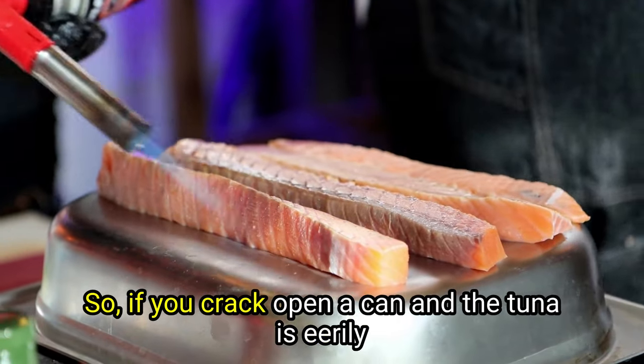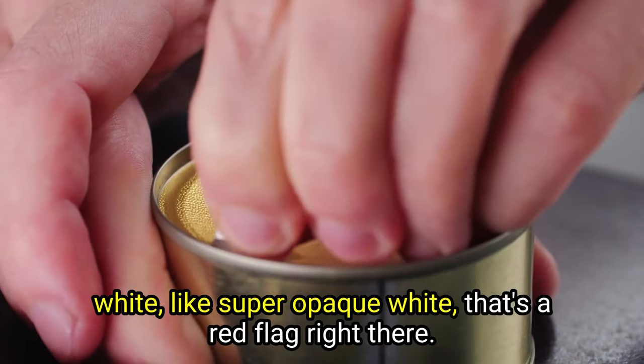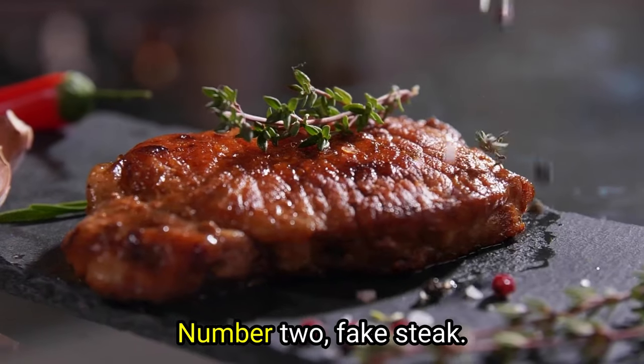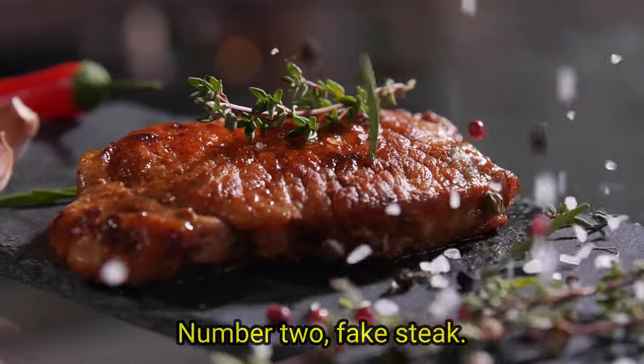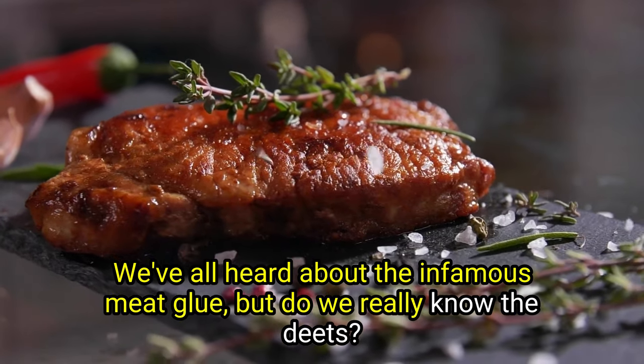So if you crack open a can and the tuna is really white — like super opaque white — that's a red flag right there. It's probably not tuna. Number two: fake steak. We've all heard about the infamous meat glue, but do we really know the details?